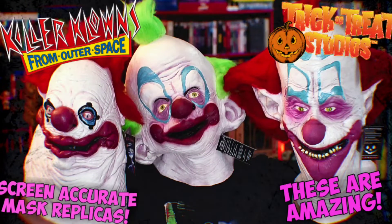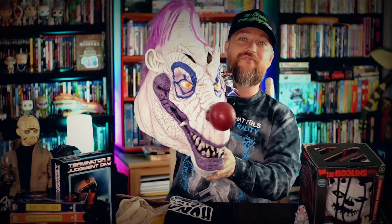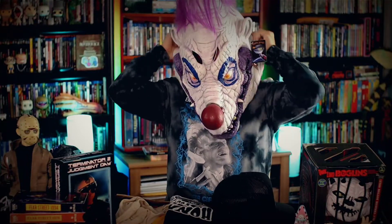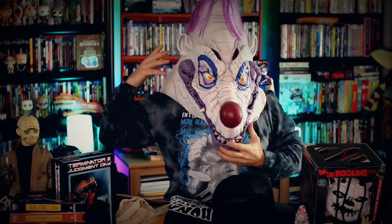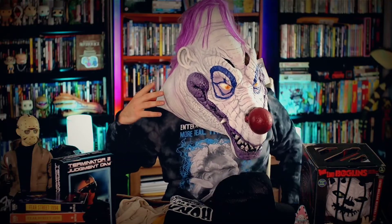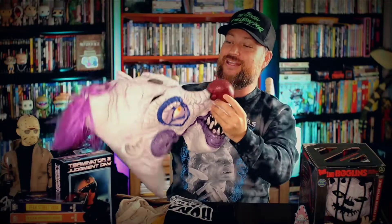I've done videos for all of my Killer Clowns masks so far, and now we have Clownzilla. When I first got these masks, I noticed the size of them — they're very large masks. But this one takes the cake. This doesn't even do it justice as to how big this mask is. If you put this thing on, you could see how massive it is. The mic is actually inside the mask right now, which is pretty hilarious. But it's amazing.